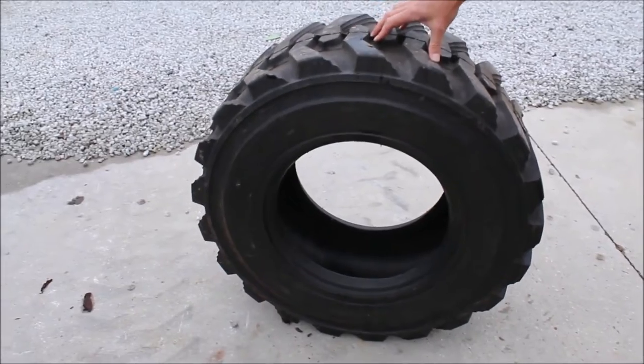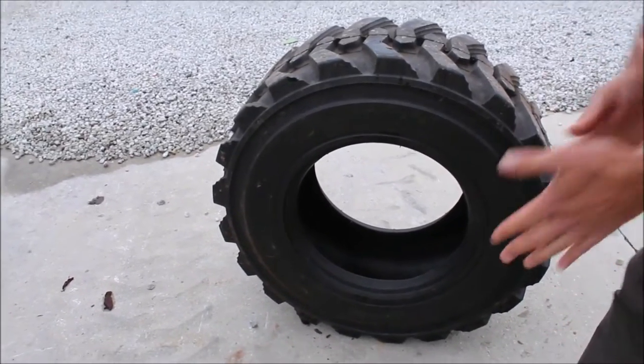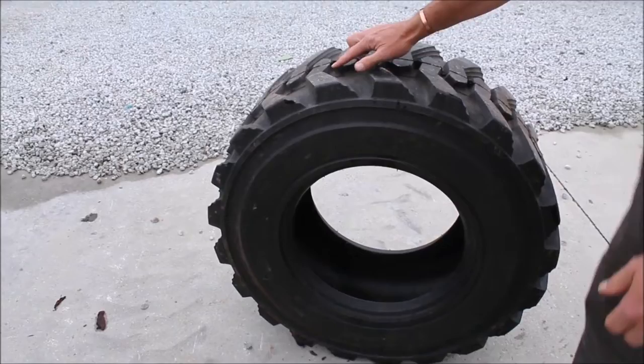Very nice tire — these things will break the bank if you go to buy one today. I would call it almost 100%; it's got the tips on it. I think it's brand new.